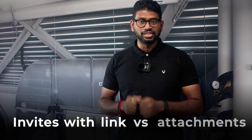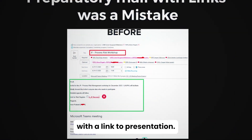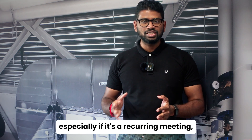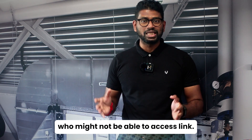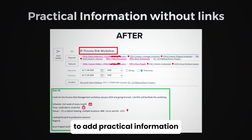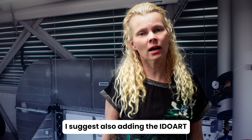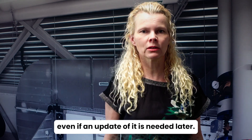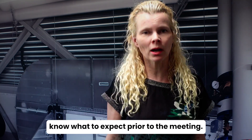Number 1: Invite with links versus attachments. I used to send meeting invites with a link to the presentation, but it was not a good solution, especially for recurring meetings where some participants might not be able to access the link. Now I have removed the link and started adding practical information such as location and time. I also suggest adding the iDoArt to the meeting invite as soon as possible, even if an update is needed later, so all participants know what to expect prior to the meeting.